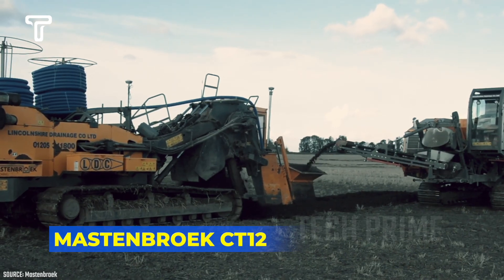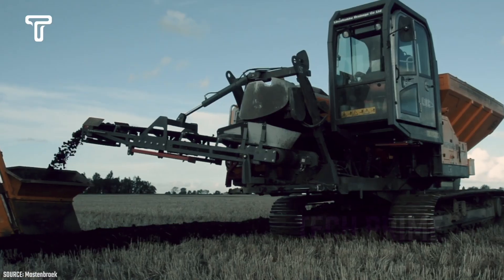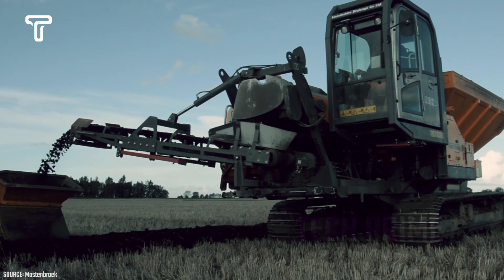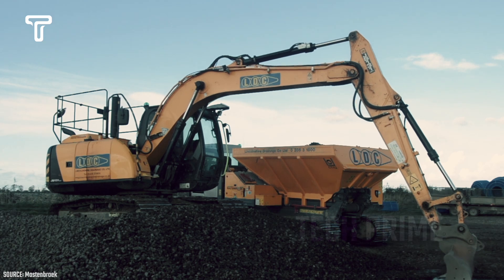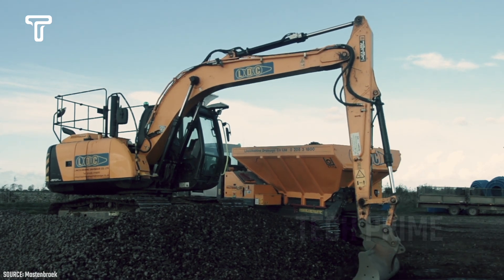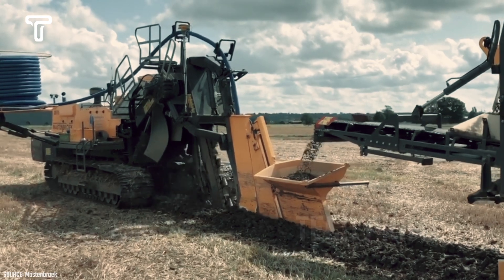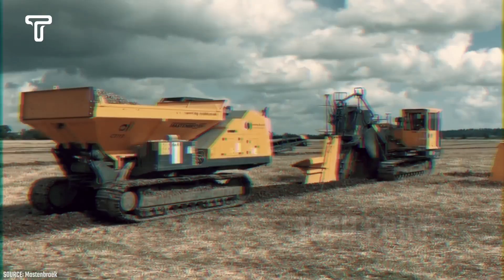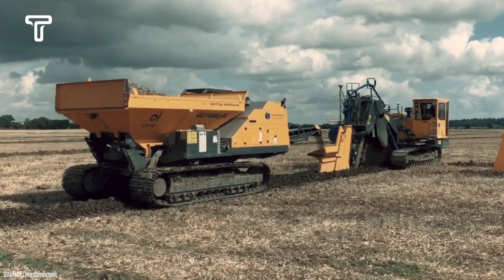One clear example of the advancement in construction equipment is the Mastenbruck CT12. This piece of machinery is an advanced trenching machine designed meticulously to perform its tasks quickly while prioritizing operator comfort. Additionally, thanks to its powerful engine, it can perform its duties even in hard soil conditions.